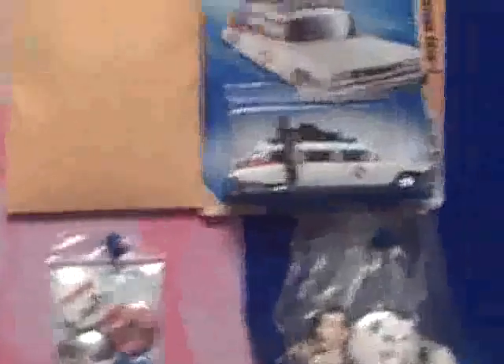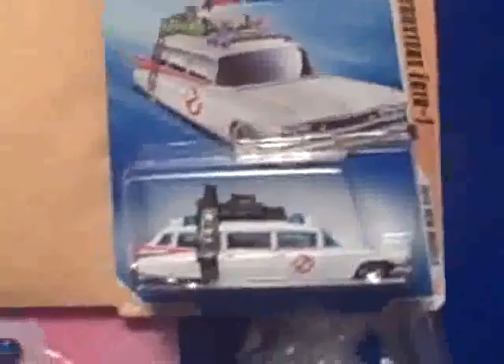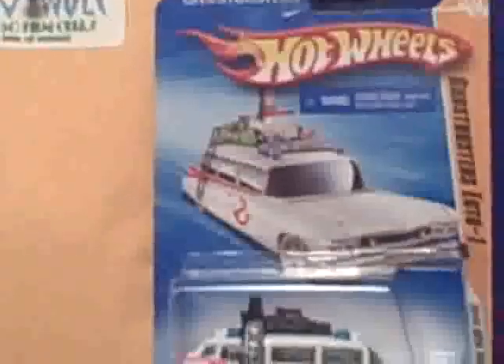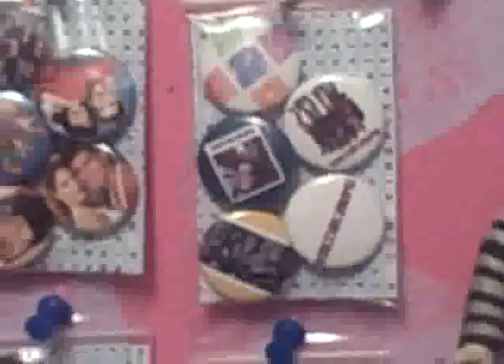I was able to get the Ecto-1 Hot Wheels edition of the Ecto-1 - this only cost me $10 on eBay, that's kind of a collector's item. I'll keep it with the case, no reason to take it out. And some buttons that somebody made: Goonies, Saved by the Bell, Vinyl Records, John Hughes Films, and Nintendo with a Power Glove - yes, it's bad. And some Pee Wee Herman buttons.